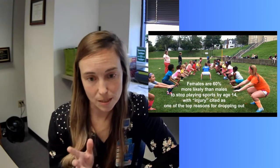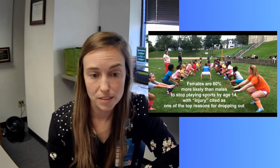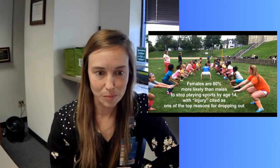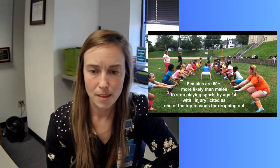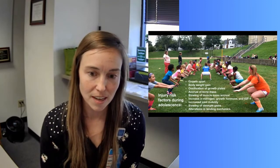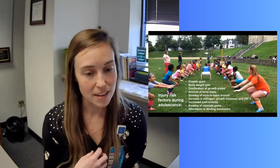Injury is typically cited as one of the top reasons for dropping out. These are the girls on the other side of the physical activity spectrum — those who dabble in sports and then drop out. When we think about injury, we know that girls are at increased risk particularly before, during, and right after adolescence. That's why this group is special to me — we have a great opportunity at these developmental stages to intervene and keep these girls healthy and in the game.